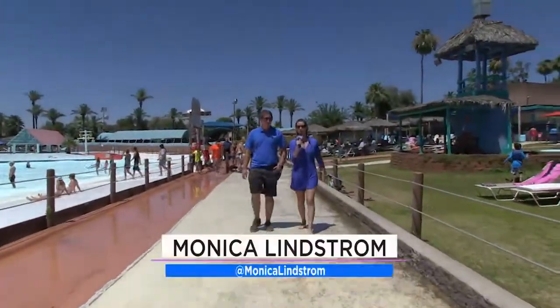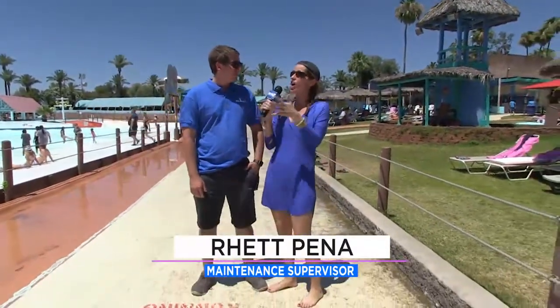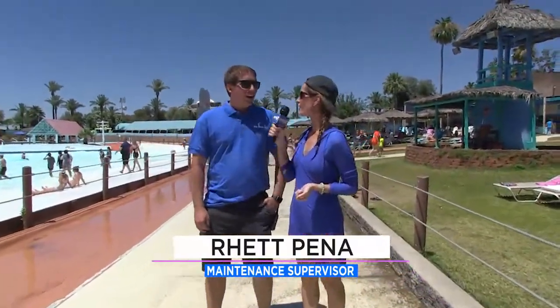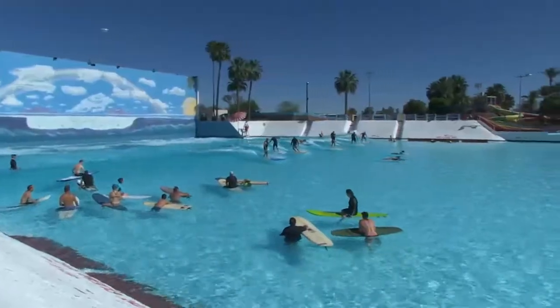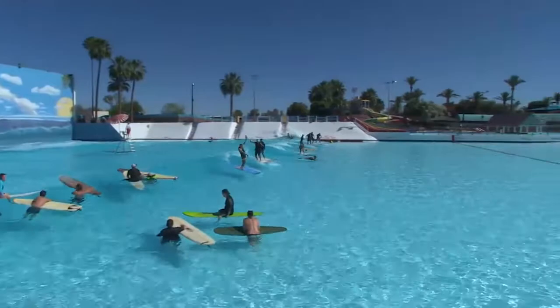We are here at Big Surf in Tempe — what a fun place to be! Their wave pool holds 2.5 million gallons and creates a wave every three minutes that you're actually able to surf.